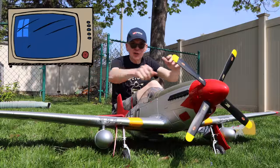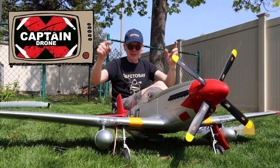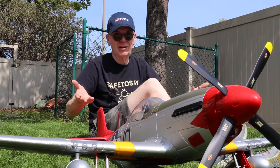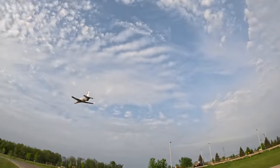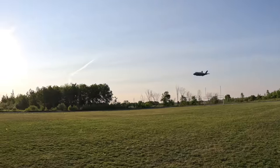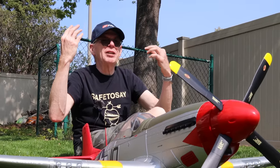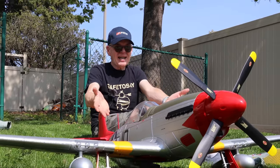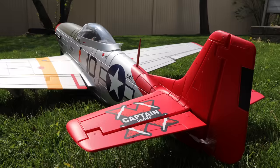Hey everyone, welcome to the Captain Drone YouTube channel. My name is Steve and I am a drone pilot, but I do fly RC planes. I taught myself how to fly RC planes about one year ago, and since then I've flown over 50 or 60 different models. I have my FMS hat on, which means I'm showing you an FMS plane — this is the P51 Mustang Red Tail. You can see it's got a red tail on it.